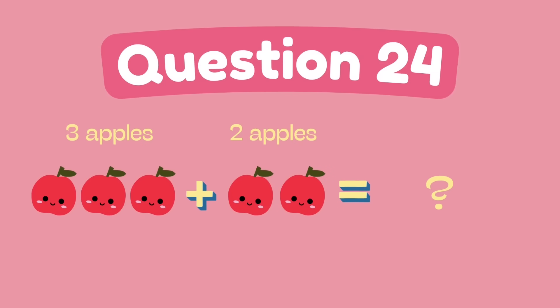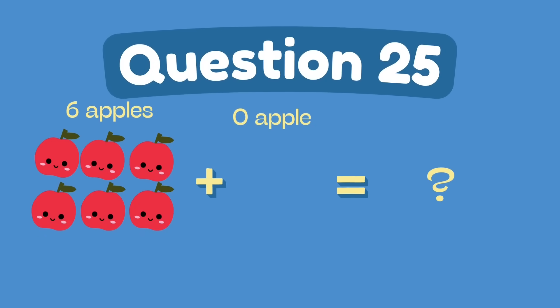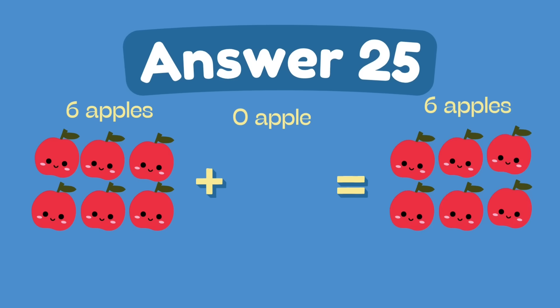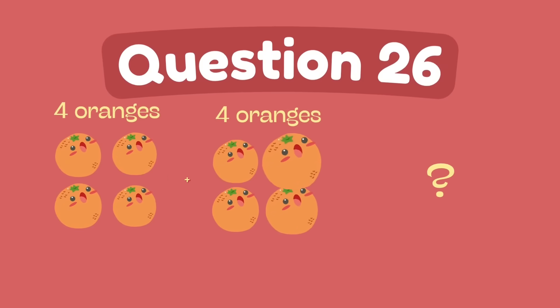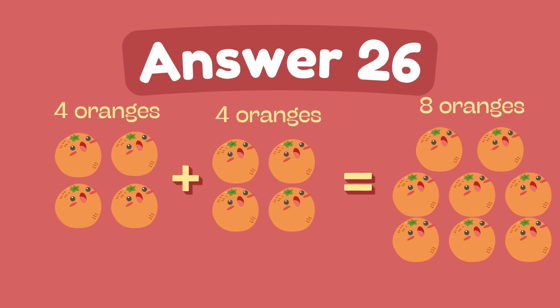What is three plus two? The answer is five. What is six plus zero? The answer is six. What is four plus four? The answer is eight.